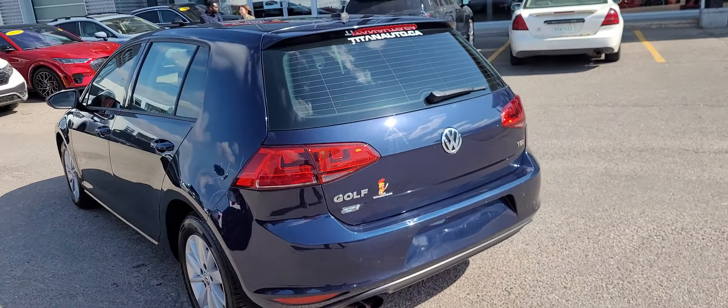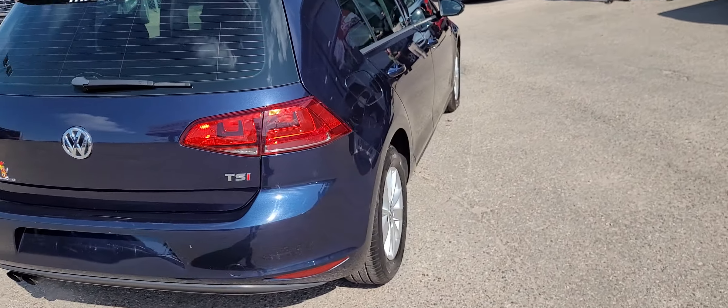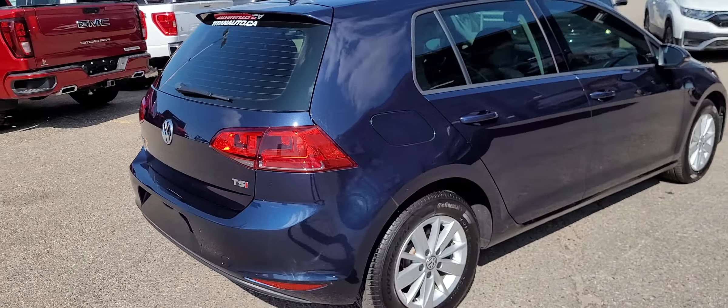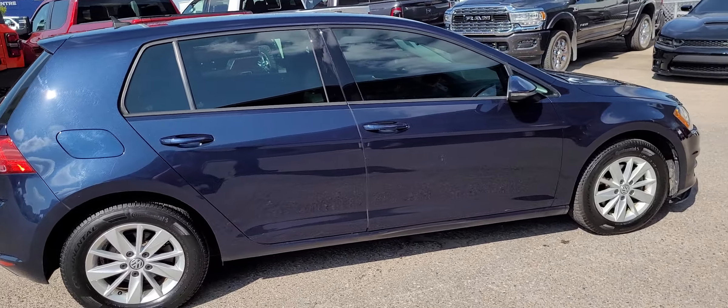In addition to getting a gorgeous vehicle from us, we're going to be flying you and a guest to Las Vegas for three days, two nights, flights and hotel paid for. You'll join the Titan 10 Club — savings and service for the life of you owning the vehicle — and your first oil change with us is complimentary as well.